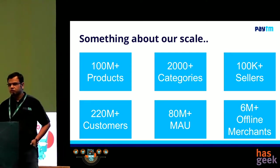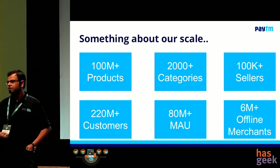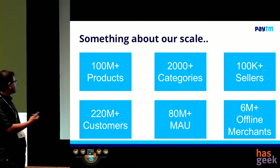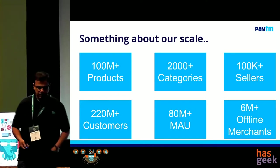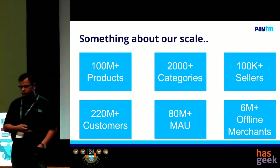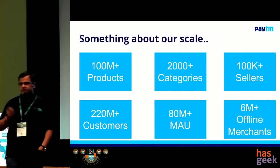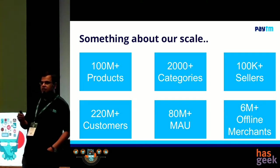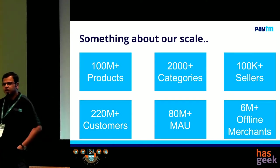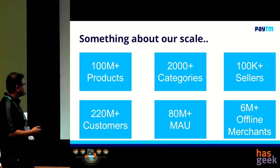Something about our scale — most of you have heard about us. We have a hundred million plus products and we work in over 2,000 categories. It's a very wide variety. We go from marketplace products like e-commerce products, cell phone covers to fashion accessories. We sell travel tickets, movie tickets, we enable a lot of offline payments, we sell deals. Name a category — we probably have it.